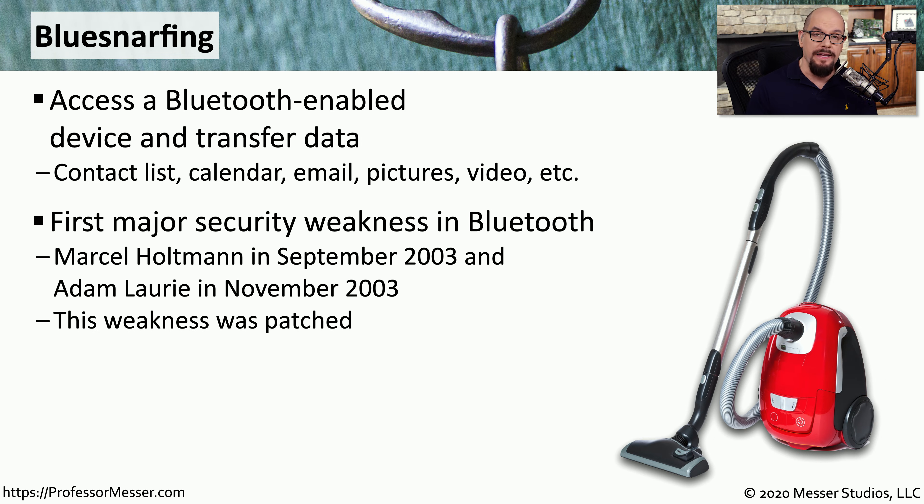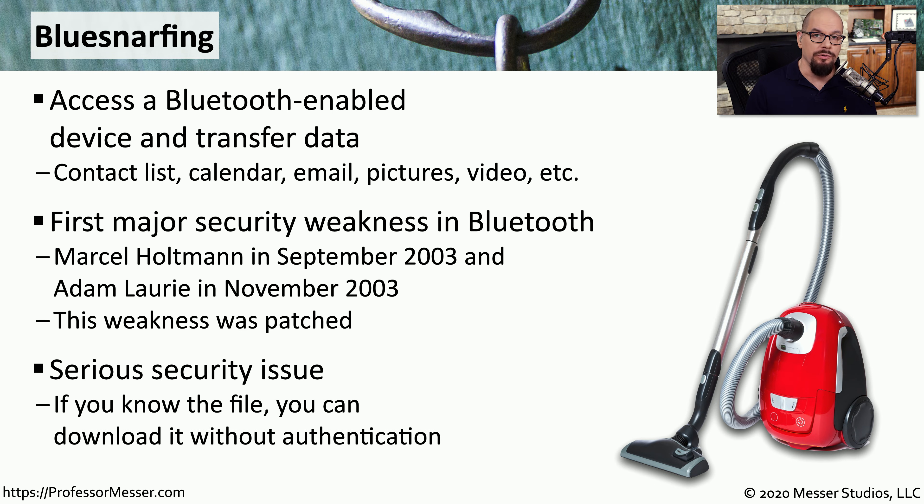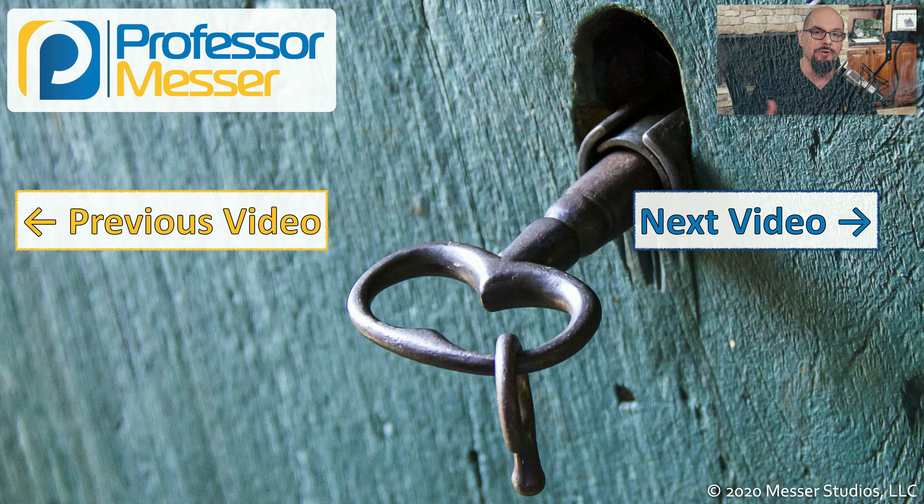This was a significant security concern when it was released in 2003, but it was patched relatively quickly. If you're using a modern device with Bluetooth, it is not going to be susceptible to BlueSnarfing. However, if you have an older device that communicates via Bluetooth, it may still be susceptible to this attack, so you need to make sure the proper security procedures are in place and that the device cannot be accessed over Bluetooth.